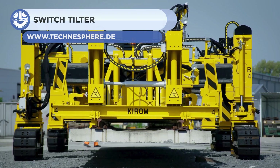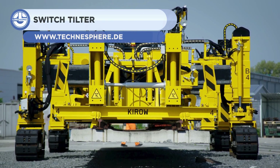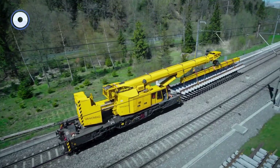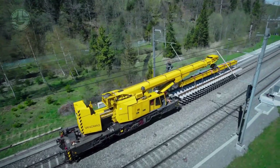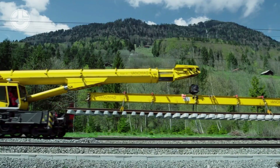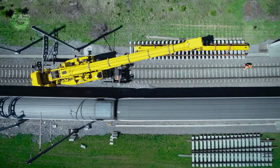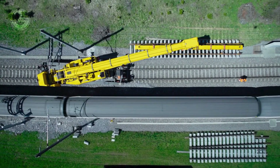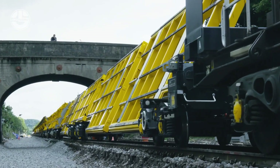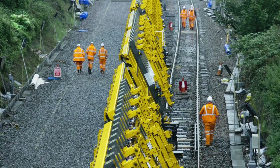Next, we have the Switch Tilter. It is a transport solution for transporting rail track components to the construction site. It takes pre-assembled and tested switch segments from the factory and carries them to the job site. On the job site, it can unload the switch segments to a convenient location for switch installation. Thanks to its low-height loading platform, unloading below existing overhead wires is possible.